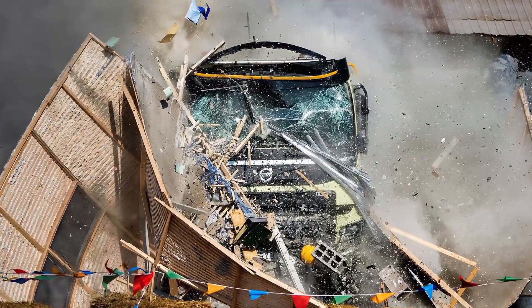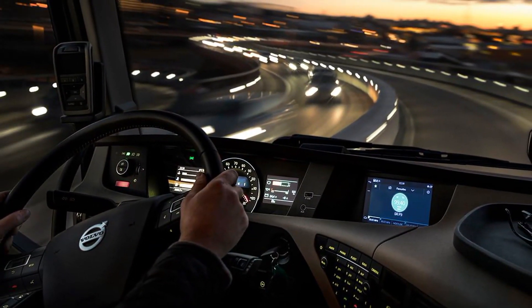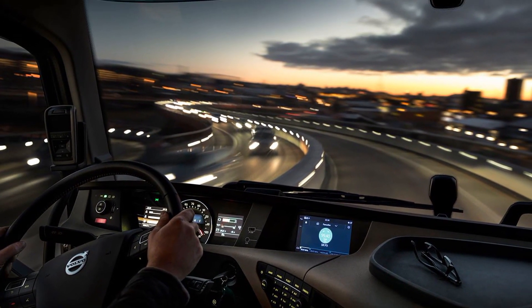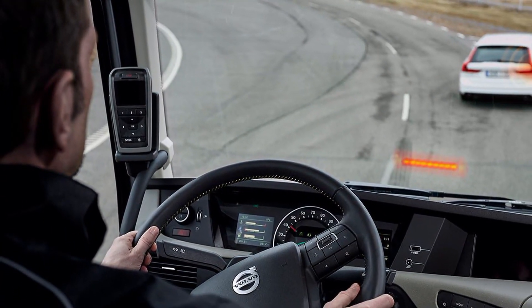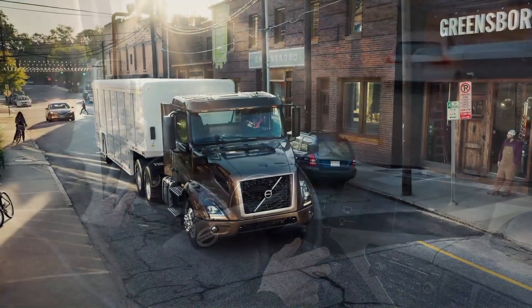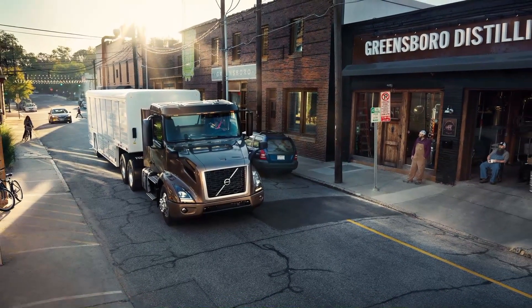Are your drivers vulnerable on the road? A new report from Volvo Trucks says yes, but there's a catch. The report shows the number of serious accidents involving truck drivers is actually dropping. But the data shows 35% of pedestrians, cyclists, moped riders, and motorcyclists are suffering serious injuries or fatalities as a result of road accidents with trucks. And with increasing urbanization, there is a risk that these injuries will continue to rise.